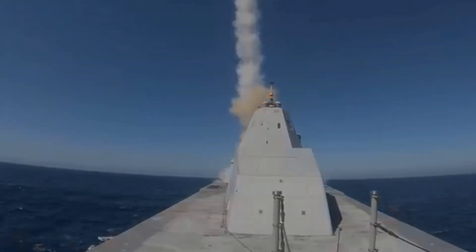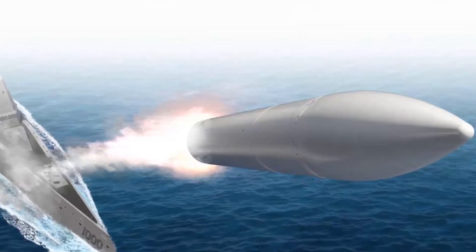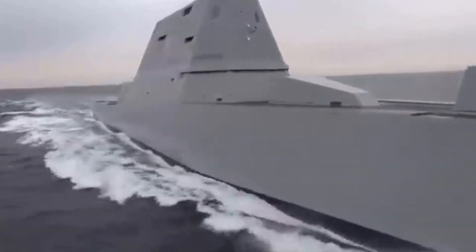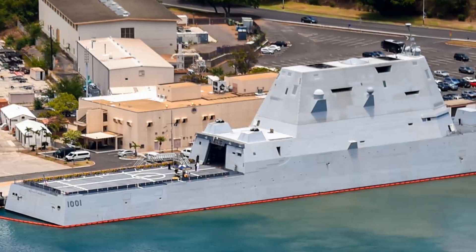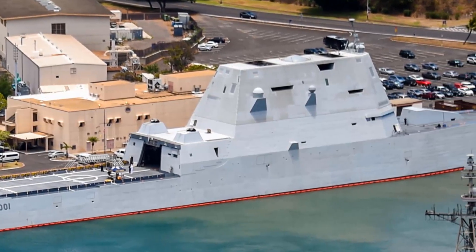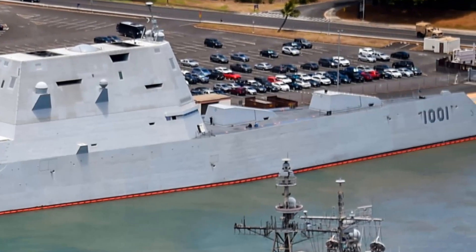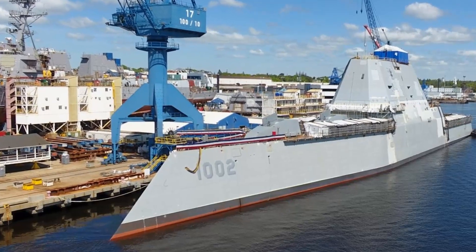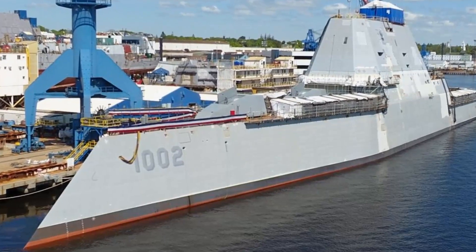However, the Navy plans to remove the AGS and replace them with hypersonic missiles in the near future. Despite being classified as destroyers, these ships are significantly larger than any other active destroyers or cruisers in the United States Navy. Initially, 32 ships were planned with a total research and development cost of $9.6 billion spread across the entire class, but only three Zumwalt-class destroyers were ultimately constructed.